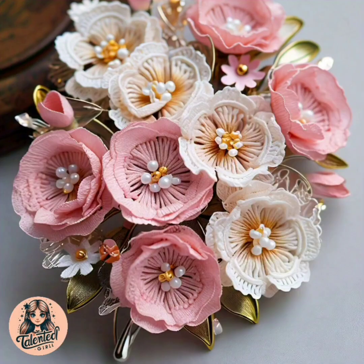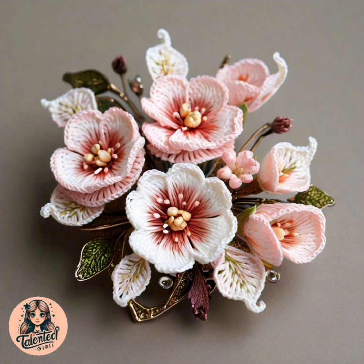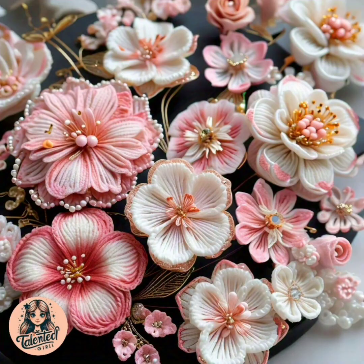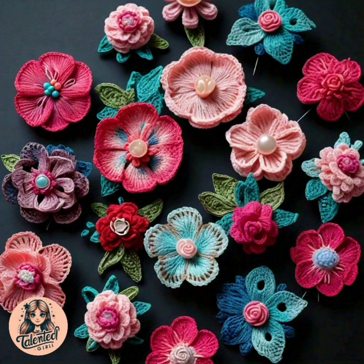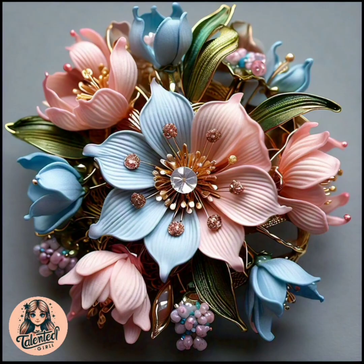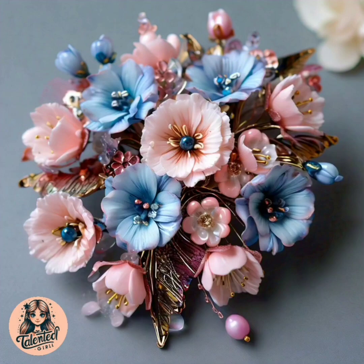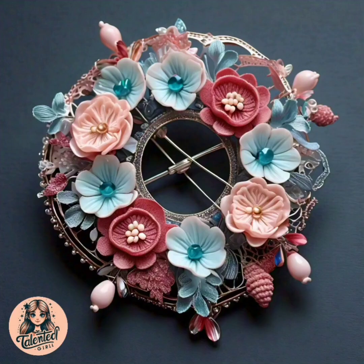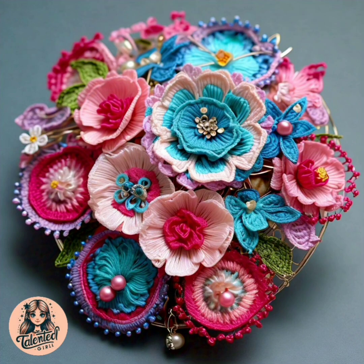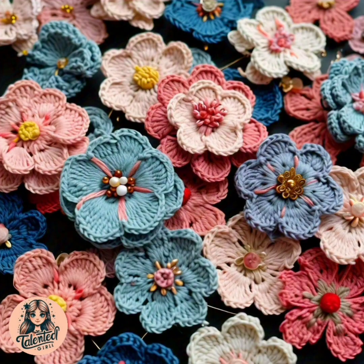For example, crochet brooches, crochet sweaters, dresses, women's gloves, caps, babies' accessories like a baby frog, baby shoes, socks, hairpins, hair bands, women's shoes, women's sweaters, sun hats, shawls, and many more things.